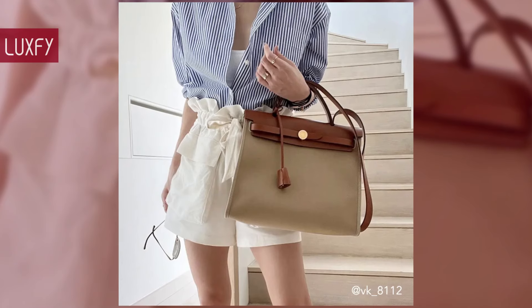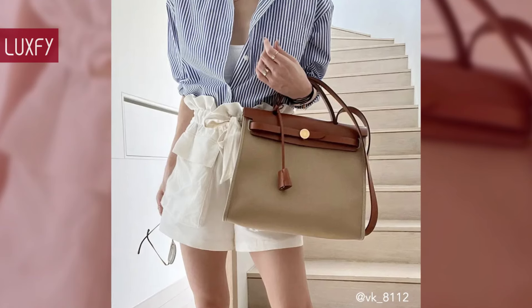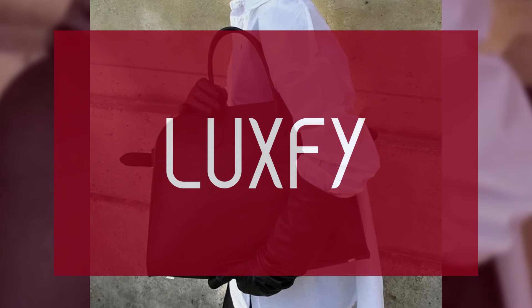So without further ado, here are the top 10 quiet luxury bags for everyday wear. If you are new here, welcome — be sure to subscribe and check out the new website, Luxify.com.